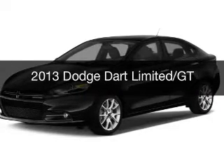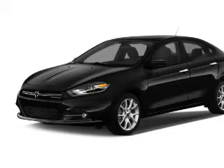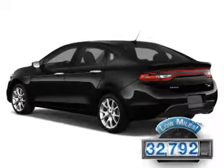This is a used 2013 Dodge Dart — Grab Life by the Horns. It's powered by Front Wheel Drive and a two-liter four-cylinder engine. With fewer than 35,000 miles, this vehicle has a long road ahead.